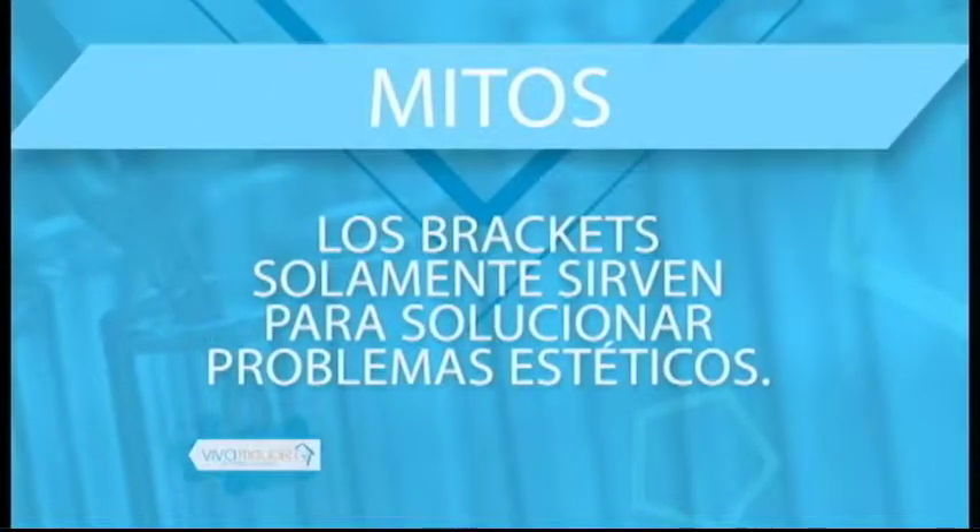Primer mito: 'Los brackets solamente sirven para solucionar problemas estéticos.' Muy aparte de aquellos problemas estéticos, ¿qué más se puede solucionar con los brackets? Problemas de salud como problemas de digestión, problemas musculares, articulares, de fonética, de malformación, y cualquier tipo de anormalidad fuera de lo común se puede solucionar con la ortodoncia.